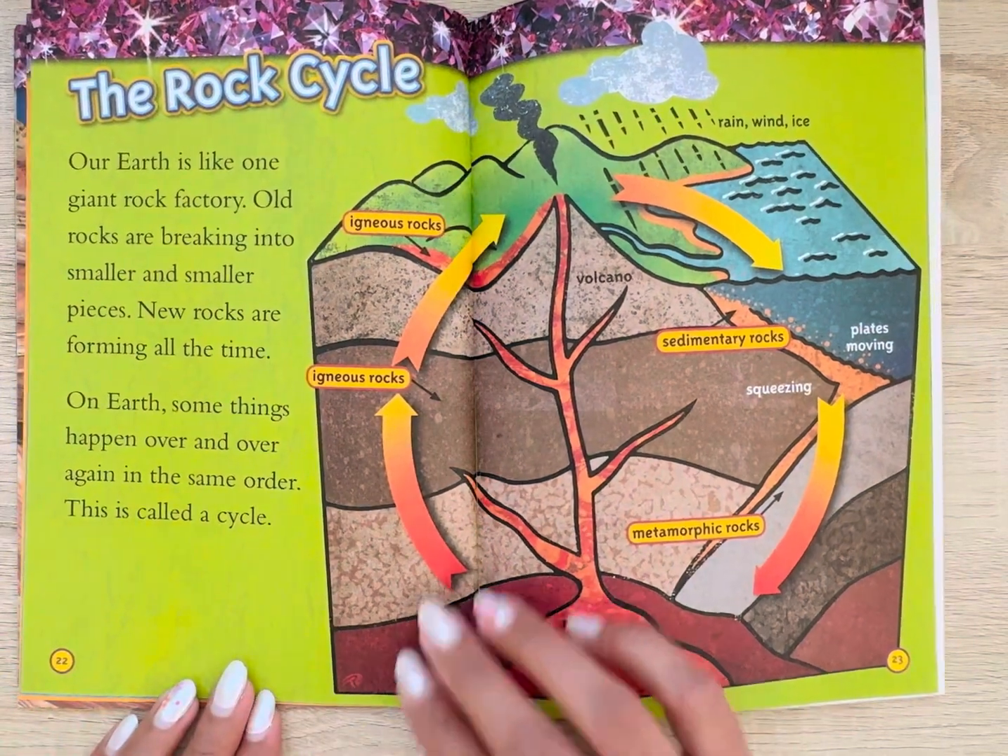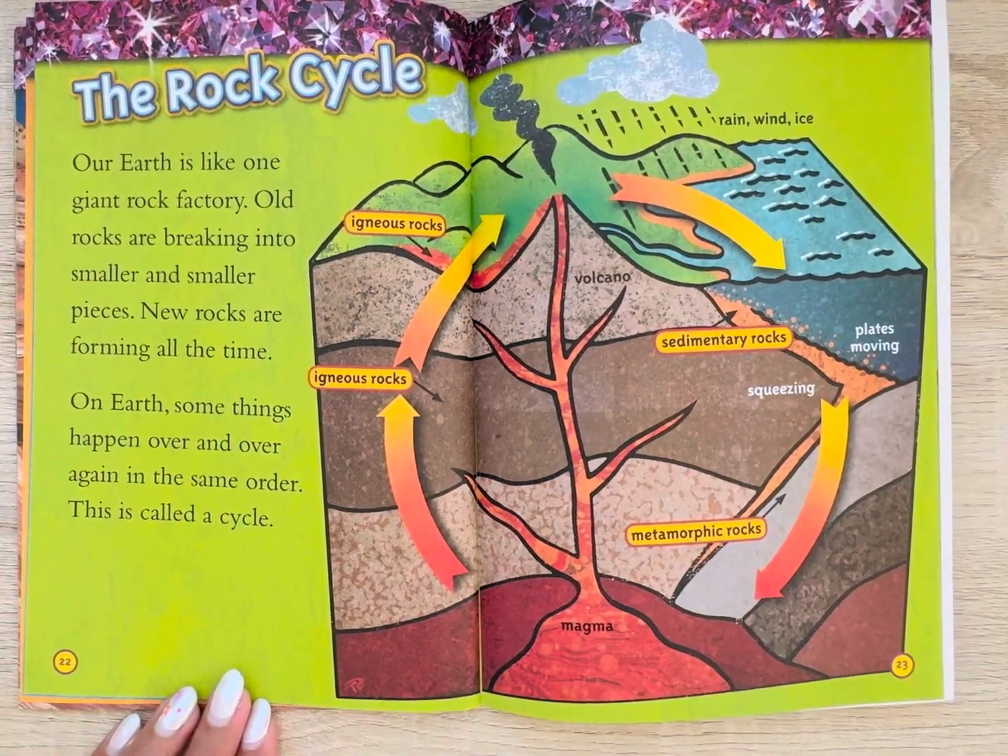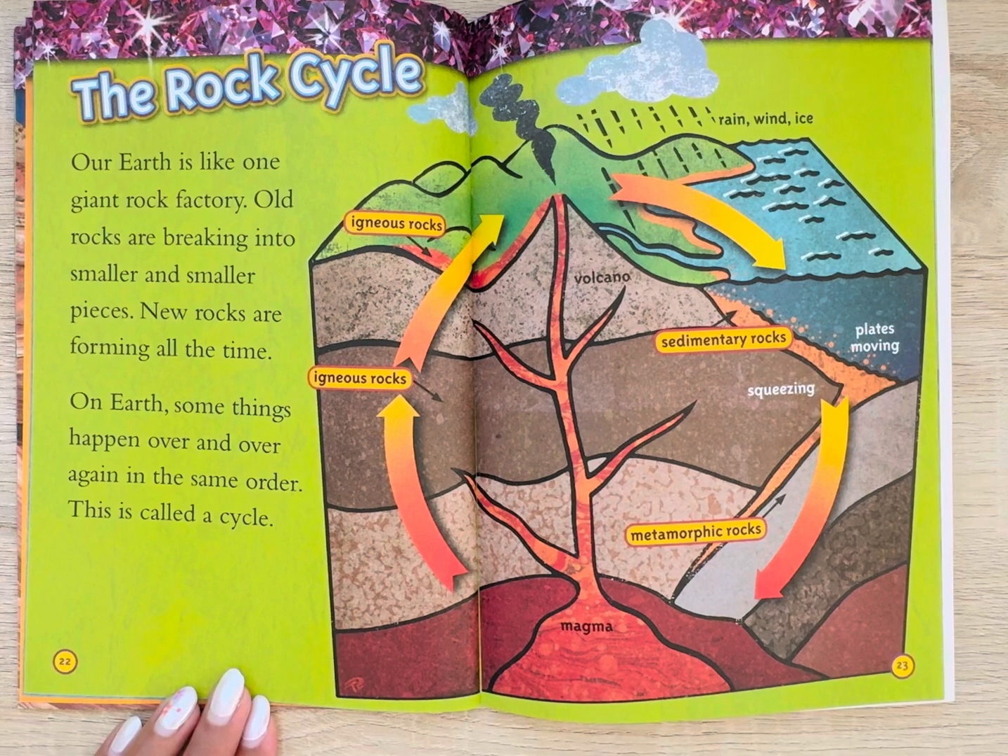The rock cycle. Our earth is like one giant rock factory. Old rocks are breaking into smaller and smaller pieces, and new rocks are forming all the time. On earth, some things happen over and over again in the same order — this is called a cycle.